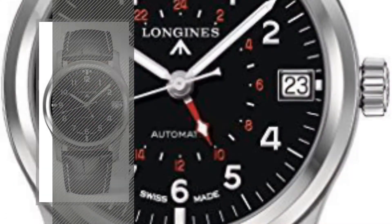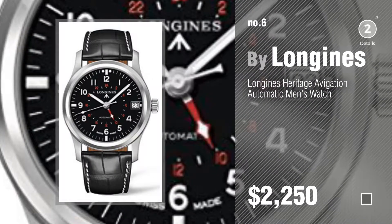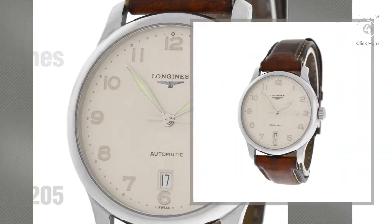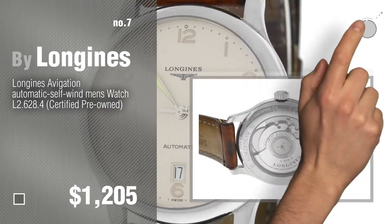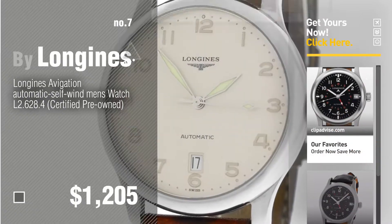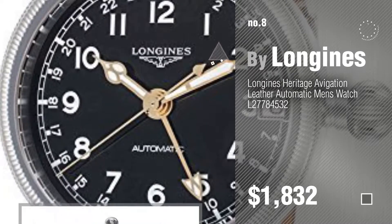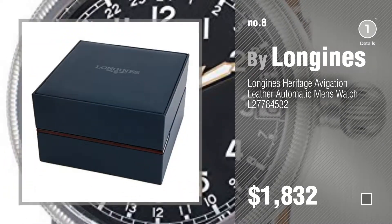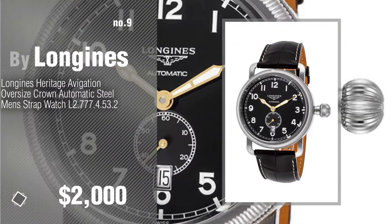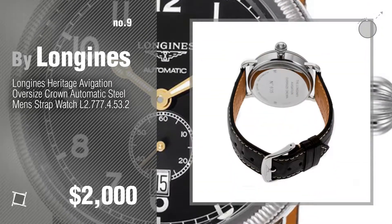Number 6, number 7, click the description below to find more amazing products and gift ideas. Number 8, number 9, discover more Longines Aviation ideas and items to explore, click the circle in the corner.